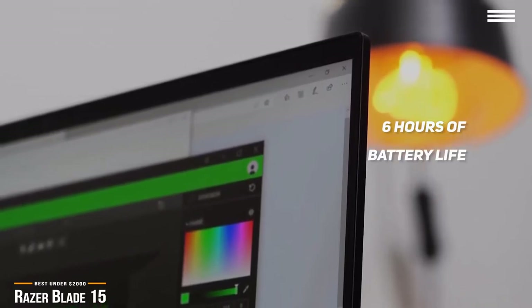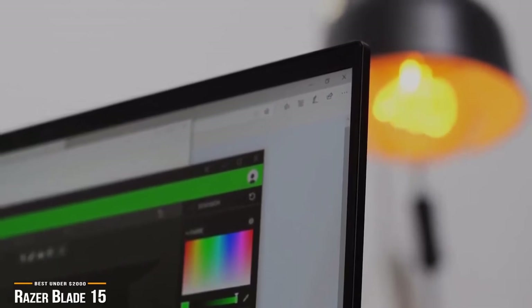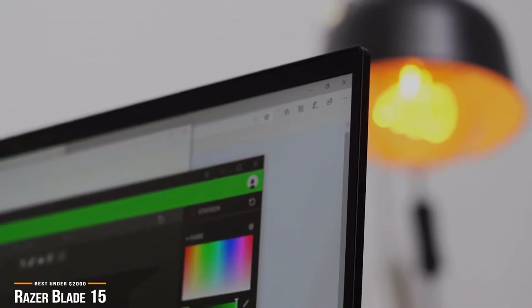Razer has put a lot of value into this high-powered gaming laptop, and if you're looking to spend about $2,000 on a gaming laptop, you'll take comfort in the fact that it's the complete gaming laptop package with the Blade 15.